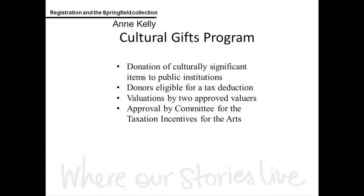Why do we need all this information? First, we need it to ensure that our acquisition documents are accurate. In this case, we also need the information because it was a cultural gifts donation. The cultural gifts program encourages the donation of culturally significant items from private collections to public institutions, and in return, donors are eligible for a tax deduction. Valuations are required to be done by two approved valuers, and the submission is made to the Committee for the Taxation Incentives for the Arts.